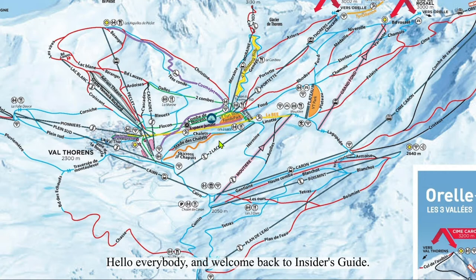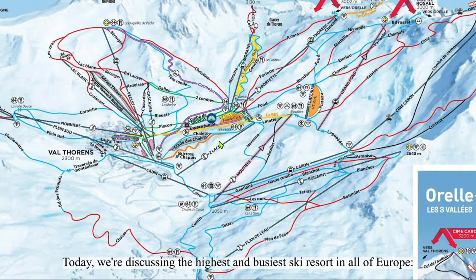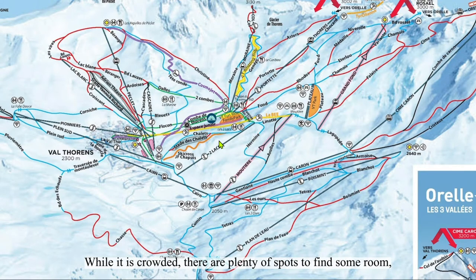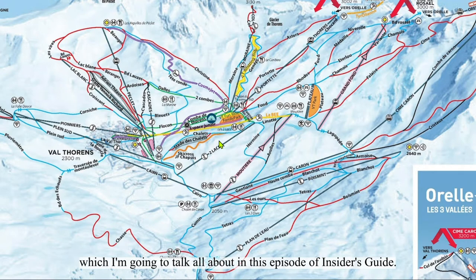Hello everybody, and welcome back to Insider's Guide. Today, we're discussing the highest and busiest ski resort in all of Europe, Val Thorens. While it is crowded, there are plenty of spots to find some room, which I'm going to talk all about in this episode of Insider's Guide.